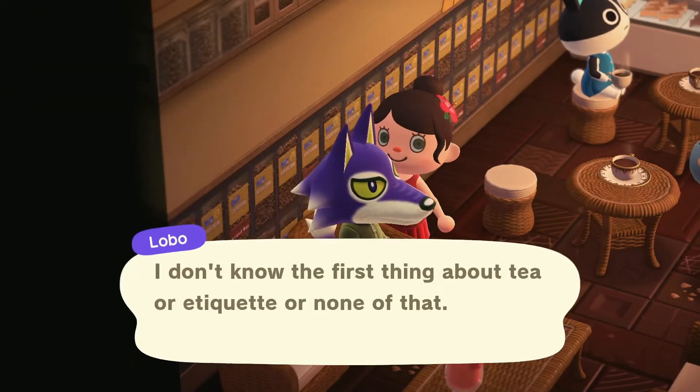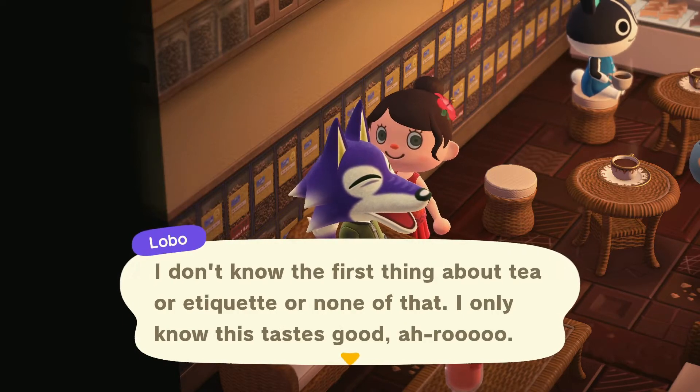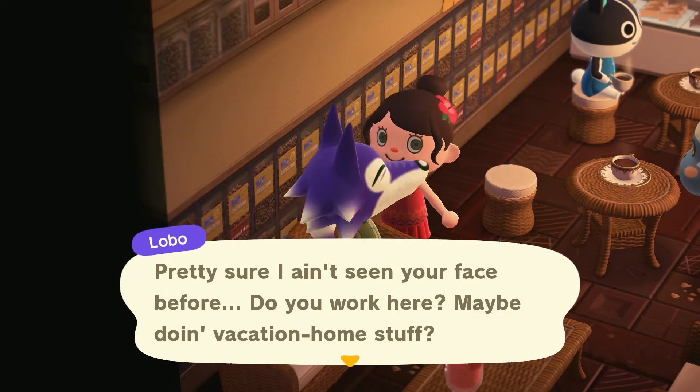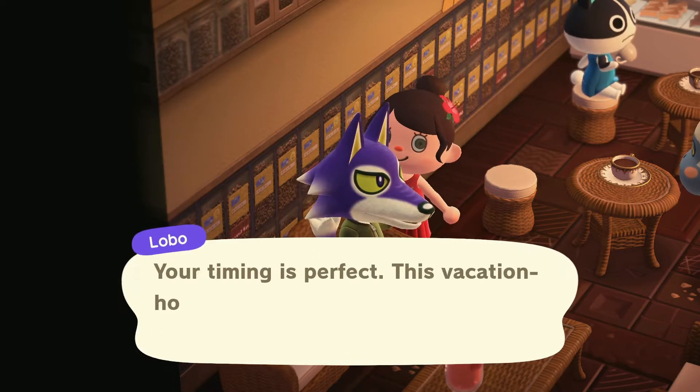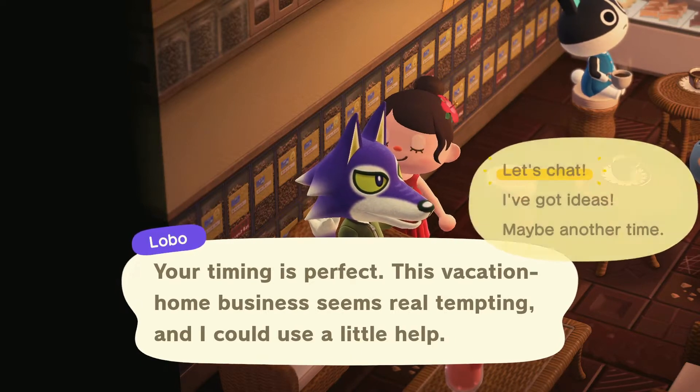We're going to do this then. This is Lobo. My mom and I are ready to make your dream come true here. And she's got some expertise in retro.